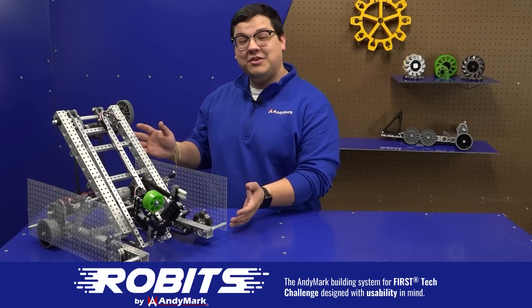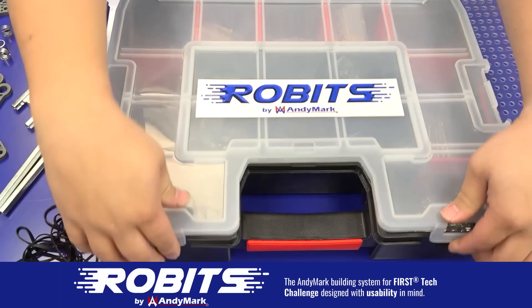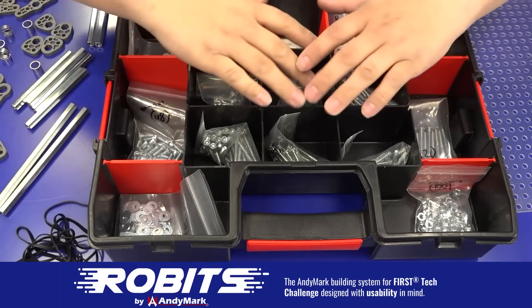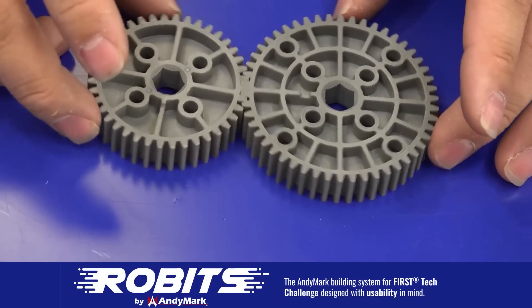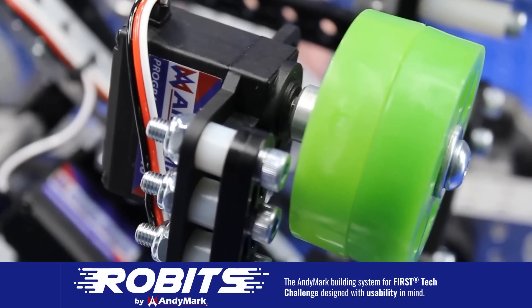The new Robit system by Anymark can reduce complexity and enable robust builds. Parts align to a common one-half inch grid, simplifying construction and allowing alignment of both structure and motion components. Robits enables teams to always have the parts they need to complete a build. Head on over to anymark.com/Robits to learn more and order today.